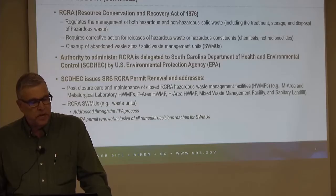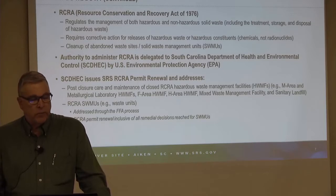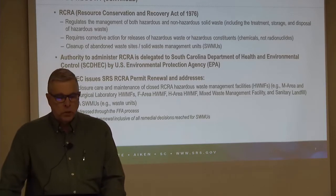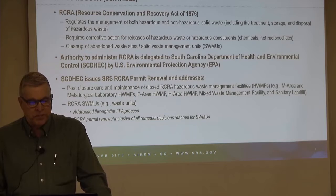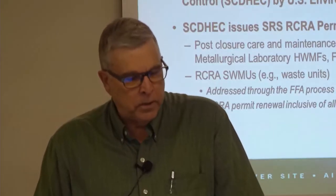The authority to administer RCRA has been delegated to the South Carolina Department of Health and Environmental Control by the U.S. EPA. South Carolina DHEC issues the SRS RCRA permit renewal, and it addresses the post-closure care and maintenance of closed RCRA hazardous waste management facilities — for example, the M area and Metallurgical Laboratory hazardous waste management facilities, the F area and H area hazardous waste management facilities, the mixed waste management facility, and the sanitary landfill.